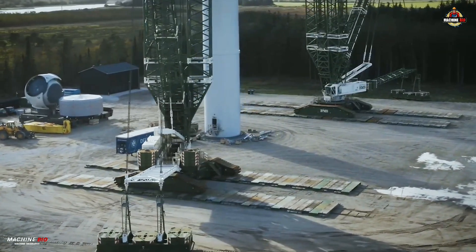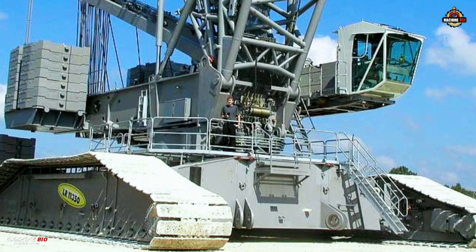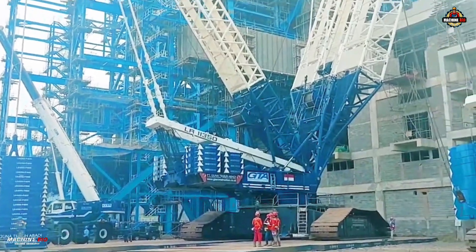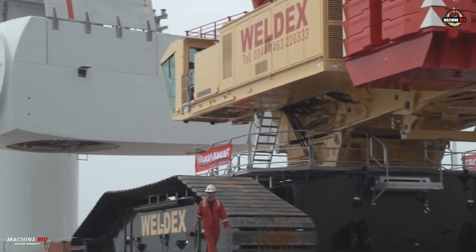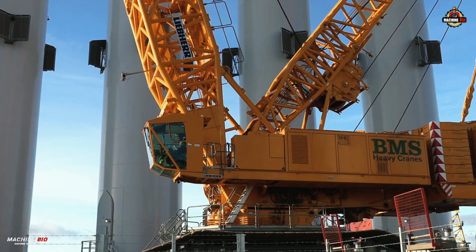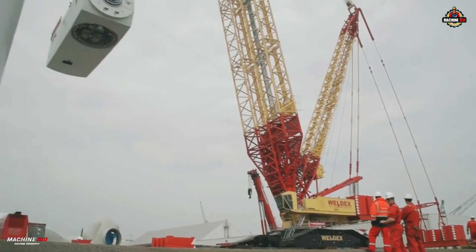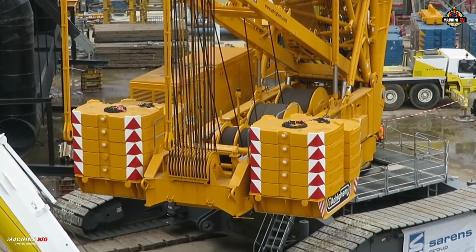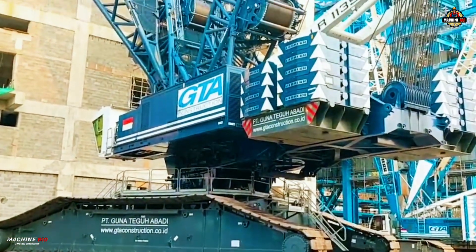In the world of heavy lifting, one name stands tall: the Liebherr LR11350. Engineered for the most demanding industrial applications, the LR11350 is one of the largest and most powerful crawler cranes in the Liebherr fleet. With a maximum lifting capacity of 1,350 tons at a 12-meter radius and a maximum load torque of 22,748 tonne-meters, this mechanical giant is a dominant force across oil refineries, power plants, wind turbine installations, and major infrastructure projects.